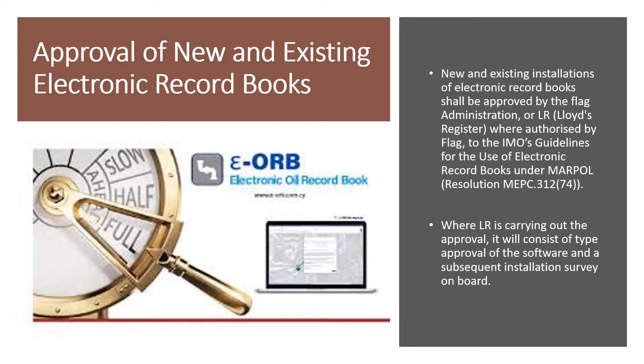New and existing installations of electronic record books will be approved by the flag state or the classification society, such as Lloyd's Register, and must adhere to the IMO guidelines for the use of electronic record books under MARPOL. These guidelines are described in resolution MEPC 312/74 — MEPC being the Marine Environmental Protection Committee formed by the IMO to deal with prevention of pollution at sea.